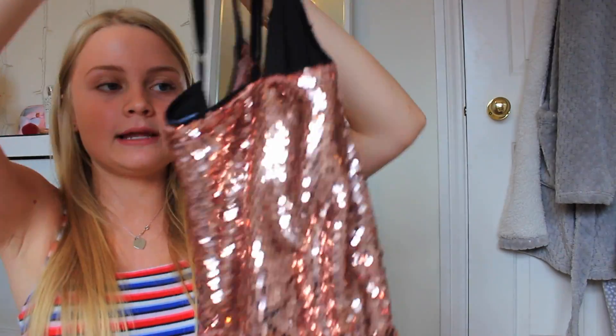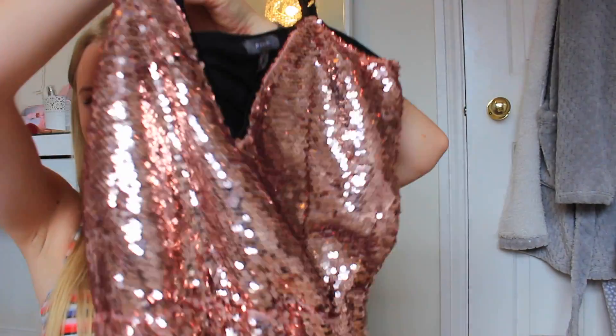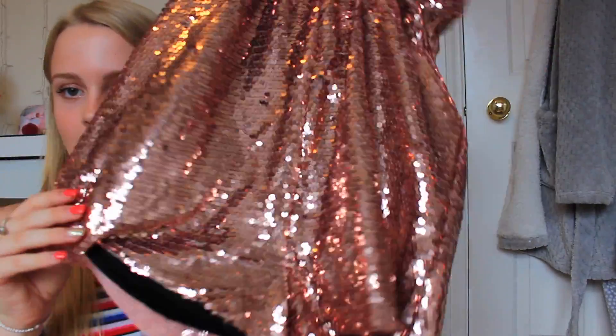Moving on to my Primark bag — the first thing I got is very glam and very out there. I got this playsuit which is so different for me — it's rose gold with loads of sequins on it. I thought it would be perfect for holiday, just to put over a bikini. It was in the sale, reduced from £12 to £5, which is such a good bargain. It's got a bit of detailing on the front with these little black things. I'm really excited to wear it on holiday.